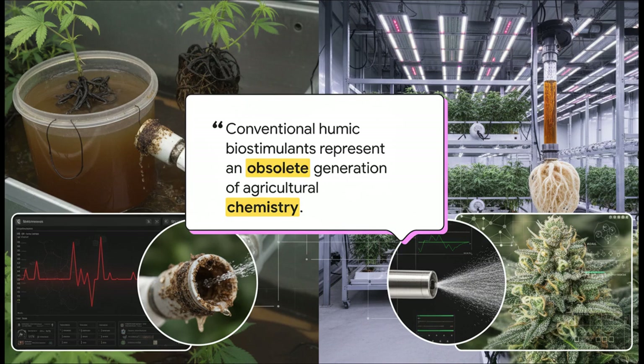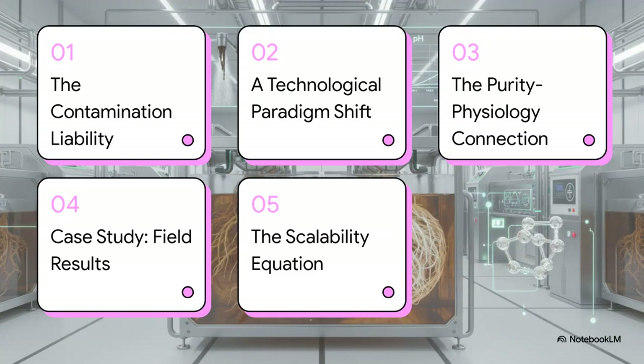We're not just comparing products here. We are digging into the massive gap between an old, messy, unpredictable approach and a brand new standard of absolute purity and precision. Here's our game plan: we're going to start by identifying the liability — this hidden problem. Then we'll introduce the technological solution, connect it directly to plant biology, prove it with hard data from the field, and finally calculate what all this means for a commercial scale operation.